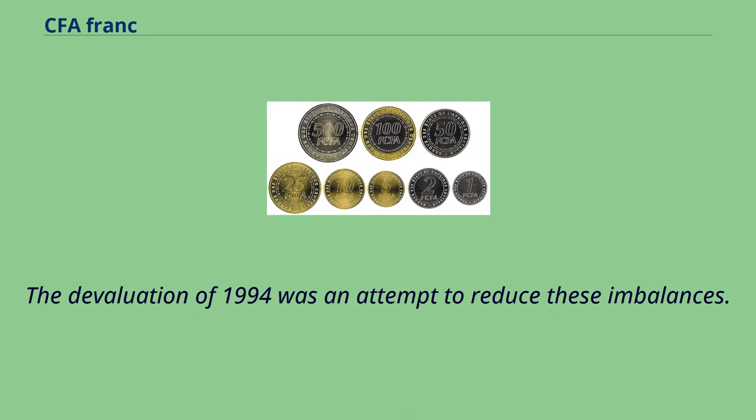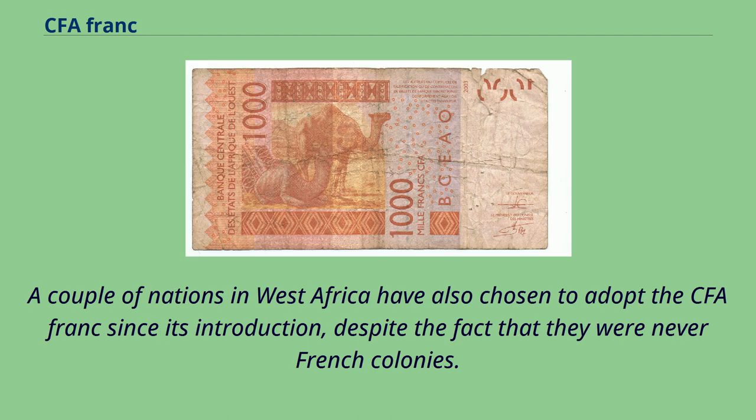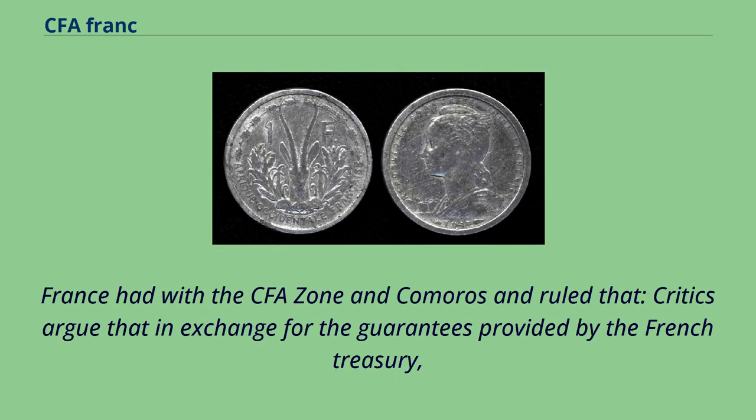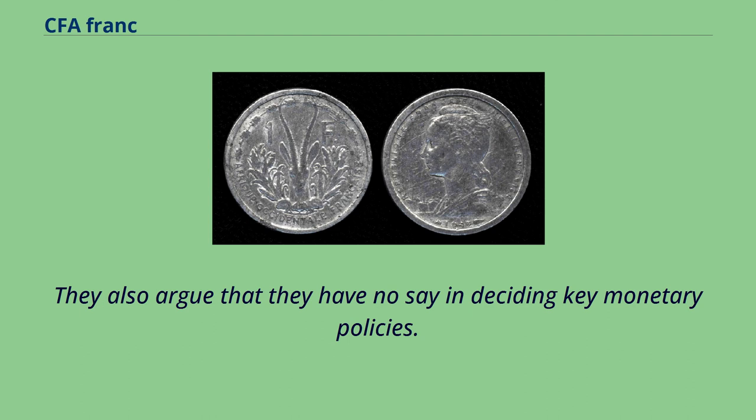The devaluation of 1994 was an attempt to reduce these imbalances. Over time, the number of countries and territories using the CFA franc has changed as some countries began introducing their own separate currencies. A couple of nations in West Africa have also chosen to adopt the CFA franc since its introduction, despite never having been French colonies. In 1998, in anticipation of economic and monetary union of the European Union, the Council of the European Union addressed the monetary agreements France had with the CFA zone and Comoros. Critics argue that African countries channel more money to France than they receive in aid and have no say in deciding key monetary policies.